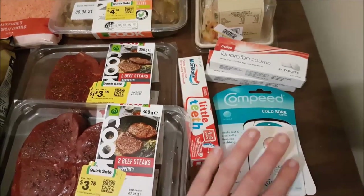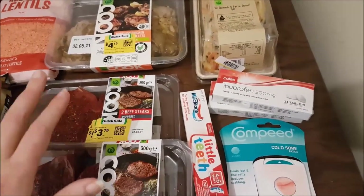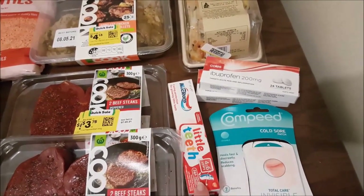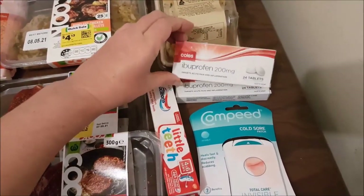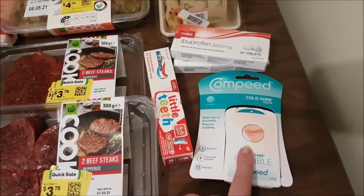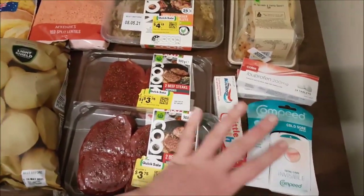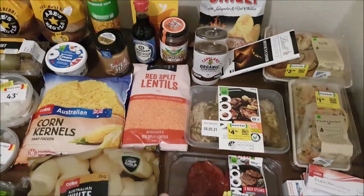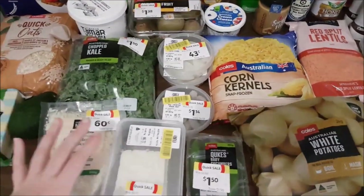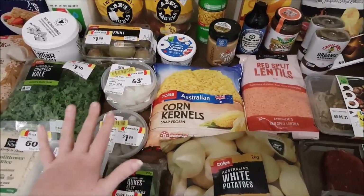This little section here will actually come out of our personal care budget, not our grocery budget, so it'll drop our actual grocery cost by about $20. I picked up some toothpaste for Charlotte at $2, ibuprofen tablets at $1.50 each, and cold sore patches for Charlotte at $16. When you need stuff like that, you need it.